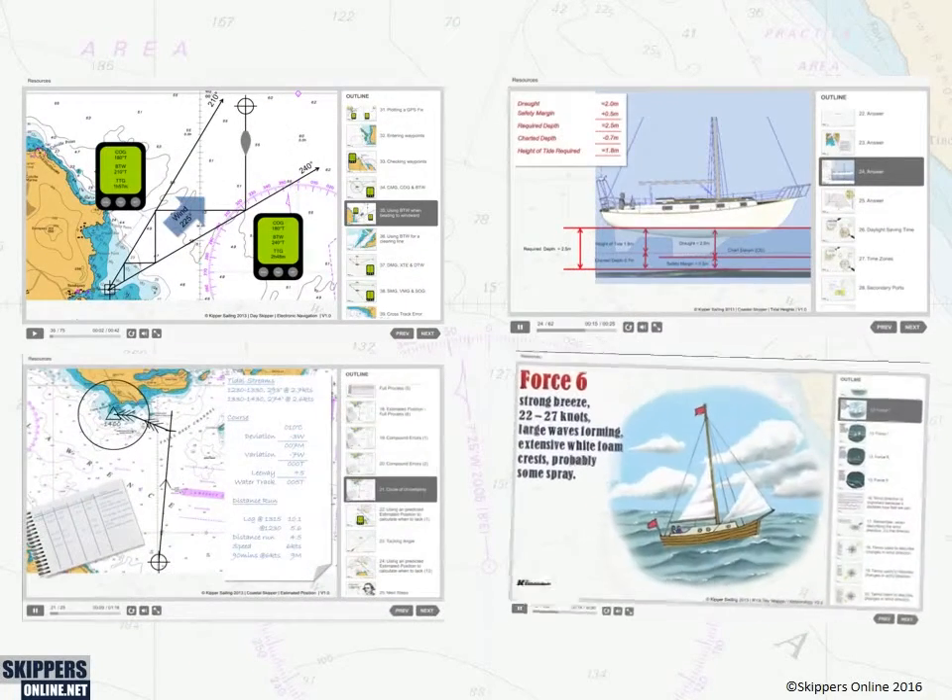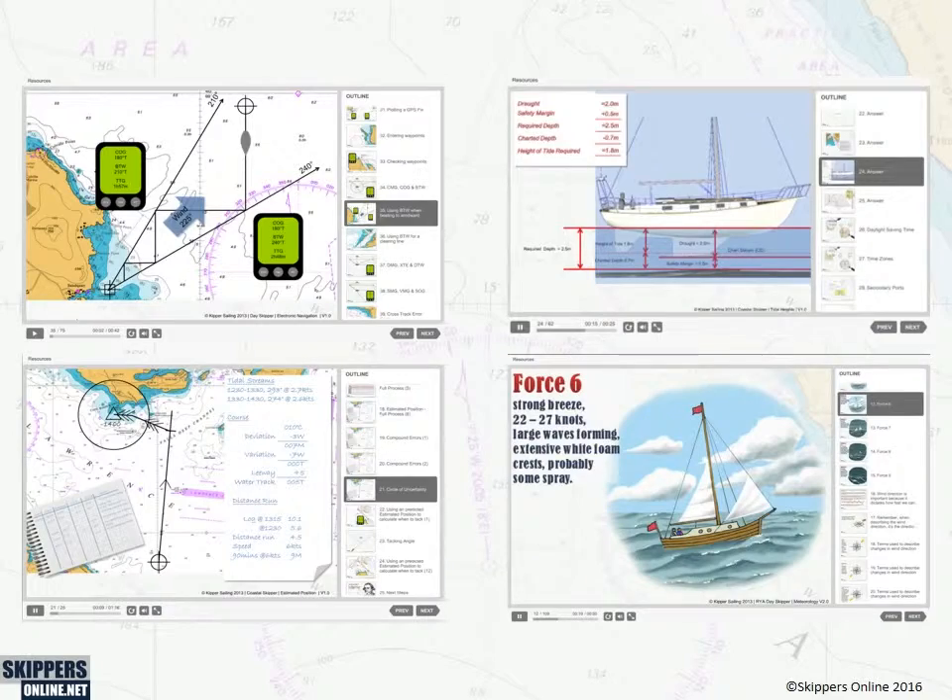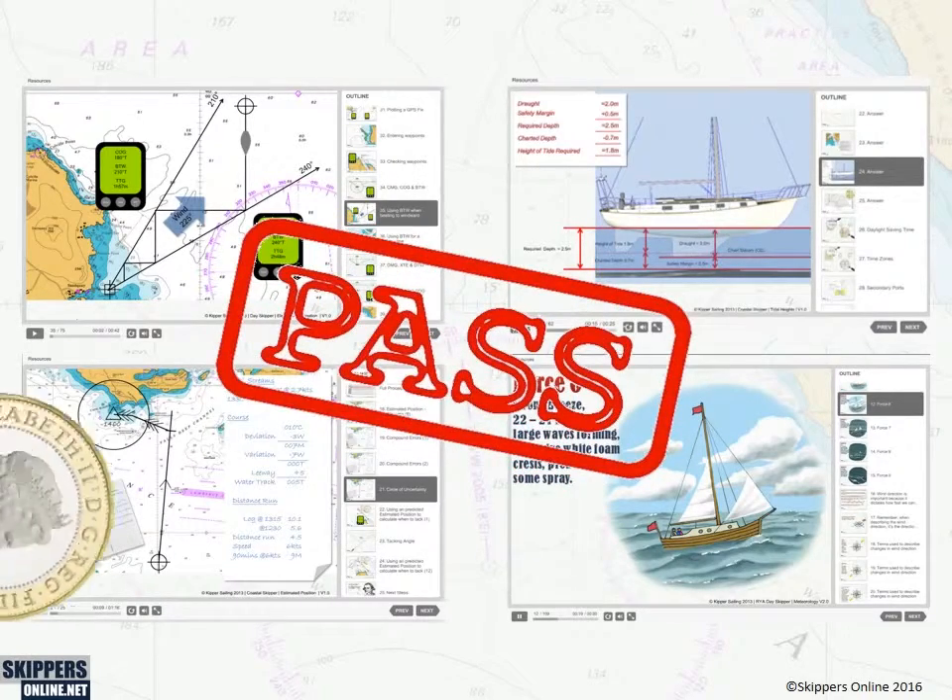Our RYA-approved training is fun and engaging, gets results, and saves you money.